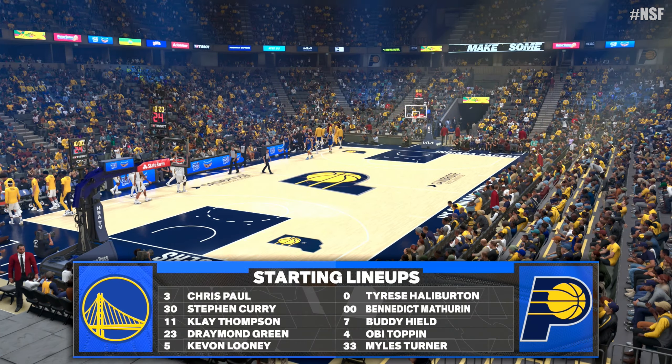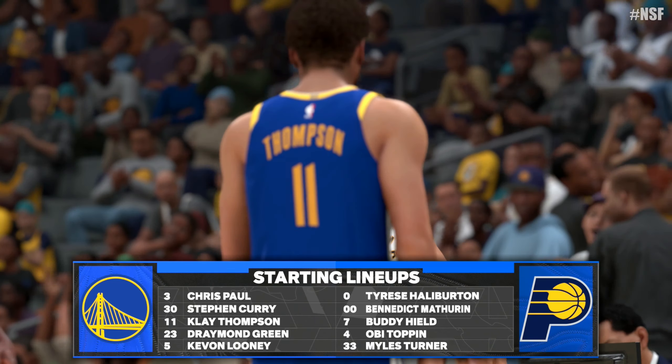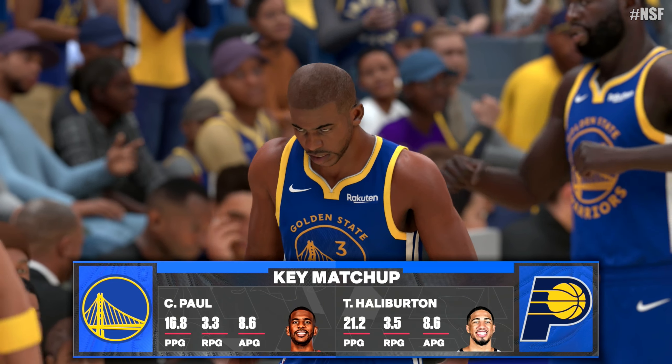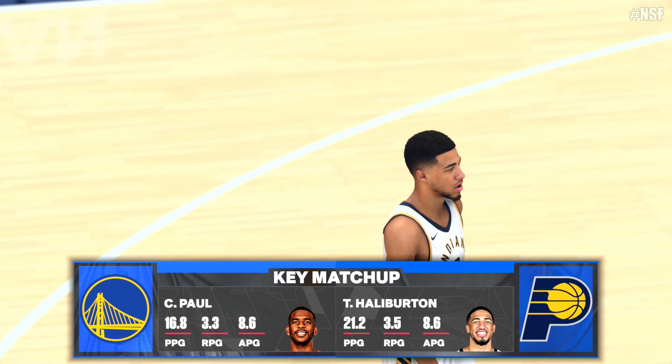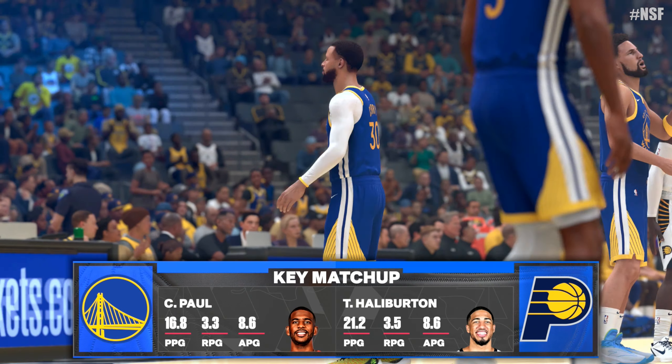We'll see how the East is managing up, and a look at Indiana. This hasn't been the kind of year they envisioned. Time running out. Now Golden State's starting five — they're going to go small with Paul and Curry as the guard pair. The post pair for them is Green and Looney, and it's Thompson in at the three slot.